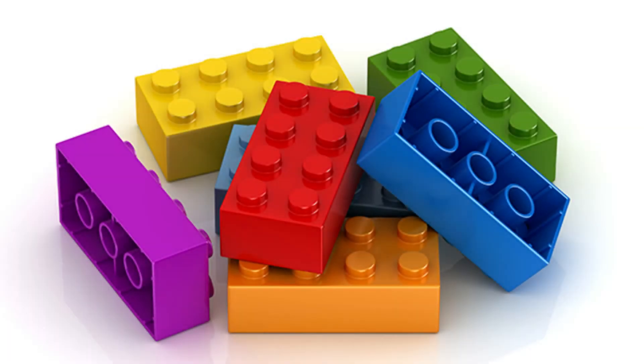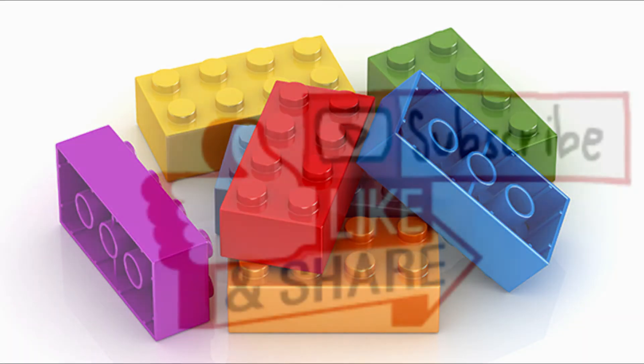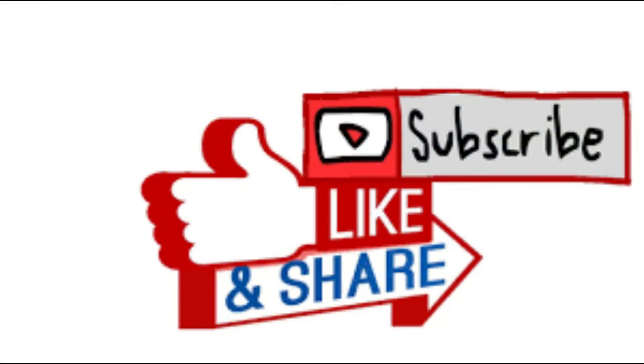Hey guys, Barefoot on Bricks here. Today sees another LEGO Ideas project hit the achieved supporters goal of 10k. But before we check it out, please don't forget to lend your support to us as we edge closer to that landmark 400 subs. So a quick shout out to all of you for helping us.